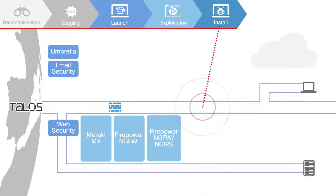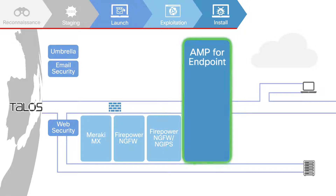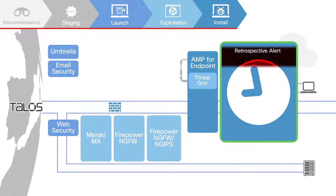Attackers want to install malware to accomplish complex tasks, for example, keystroke logging. Advanced Malware Protection, or AMP, blocks malicious files before they can enter your network and continuously monitors file and process activity. Unknown files are analyzed in Threat Grid, and when deemed malicious, AMP will issue a retrospective alert.